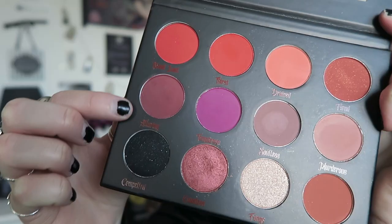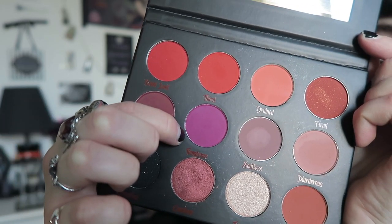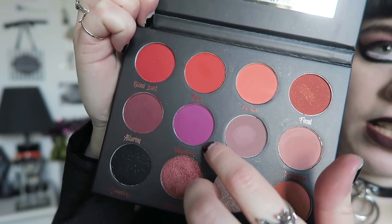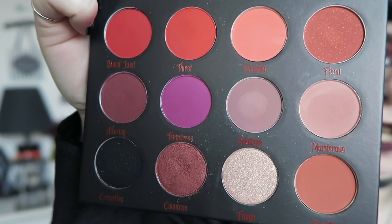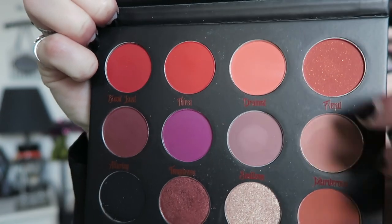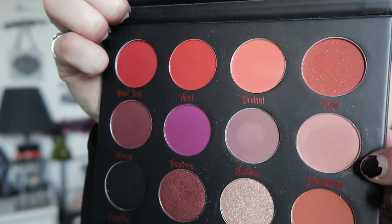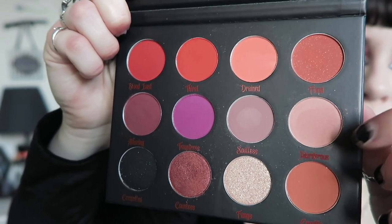Moving on to the second row, there's Alluring — the one I wear the most and actually what I'm wearing today. Then Temptress, which is a very bright purply pink. I thought I wouldn't wear it but I'm actually wearing it today as well. Next up there's Solus — a gorgeous purple-grey colour, one of my favourite greys. Then there's Murderous, which looks grey on camera but is actually a paler peachy skin-tone colour I use to blend things out. It has a hint of pink and works well as a blending colour. All of the middle row are matte.